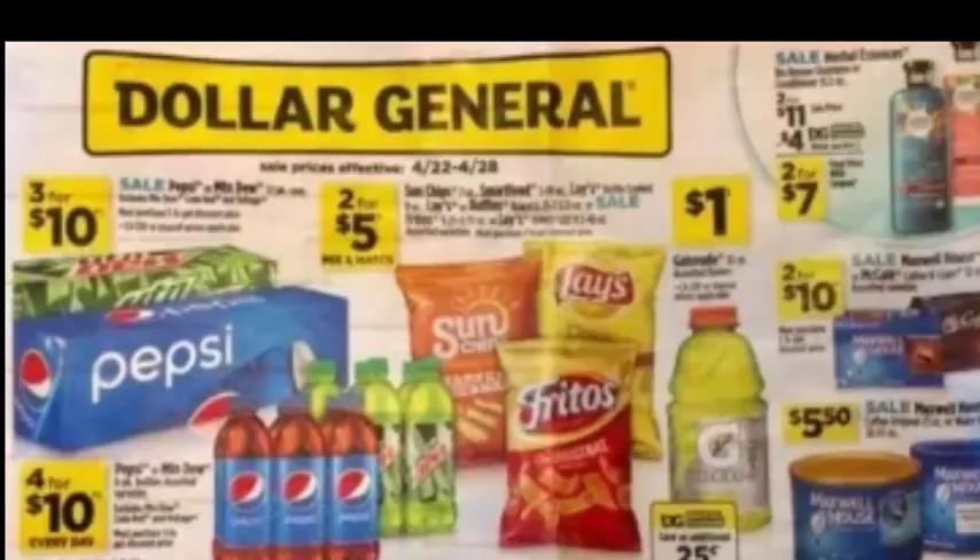Here is the first page of the ad. As you can see up there, it does say $4.22 to $4.28, so make sure you're in the correct week. By the way, this ad is courtesy of thecouponingcouple.com. We've got Herbal Essence Bio Renew Shampoo and Conditioner, 2 for $11.